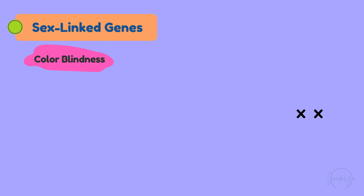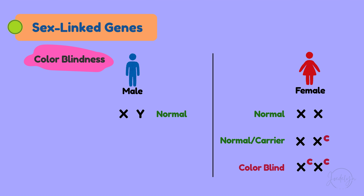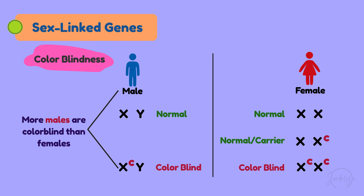To sum up: an XX female has normal vision. An XX female with one colorblind gene will have normal vision but be a carrier. An XX female with both colorblind genes will be colorblind. An XY male will have normal vision if his X chromosome does not carry the colorblind gene, but an XY male with a colorblind gene on his X chromosome will be colorblind. That is why more males are colorblind than females.